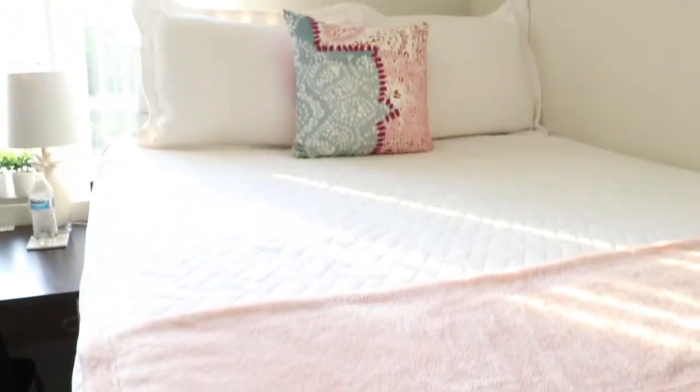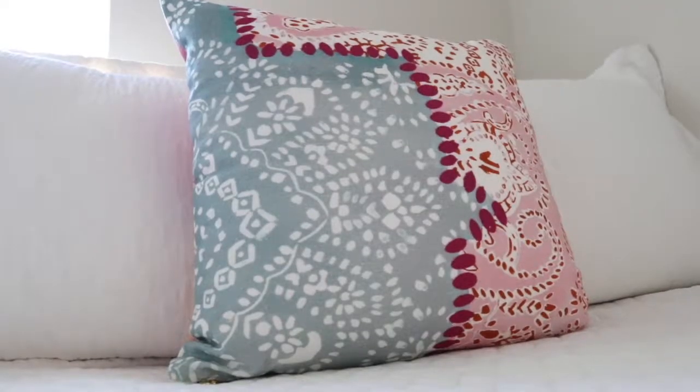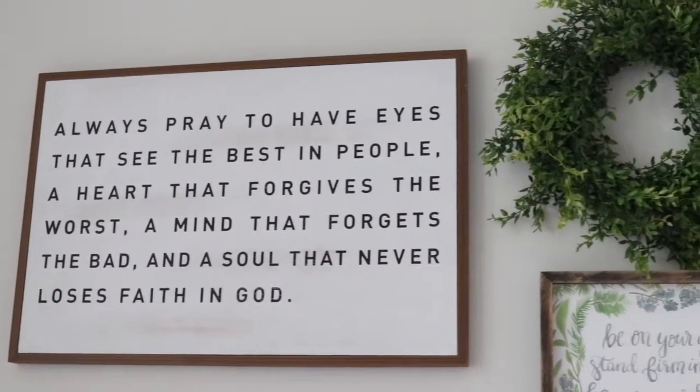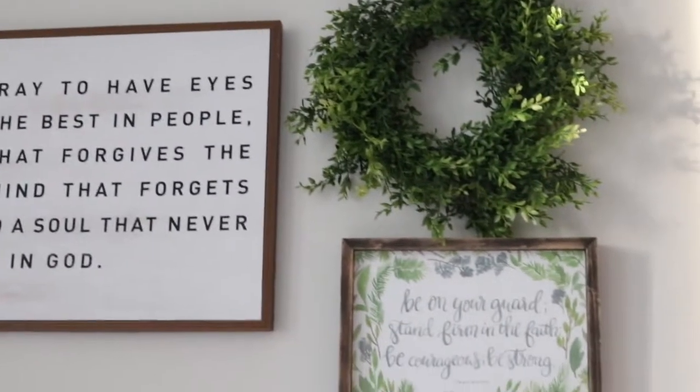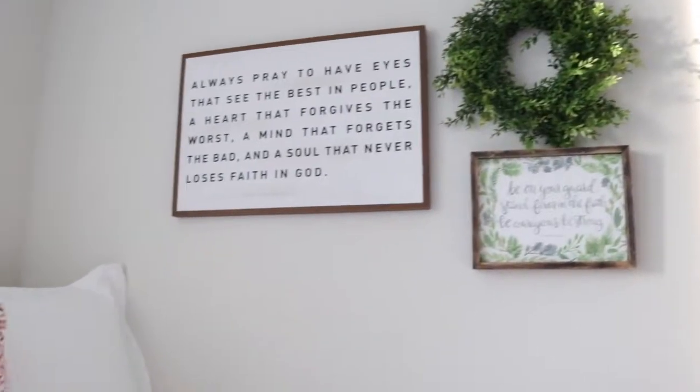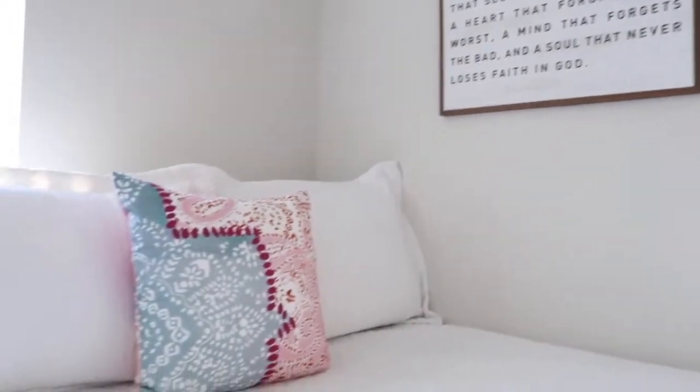And then here's the actual bed. I kind of went for the white, clean look — I really enjoy that kind of thing, especially with a lot going on in college. Having a very simple room with the greenery and very light colors is very peaceful to me. I need that in my life.